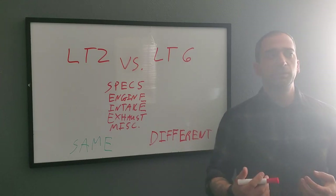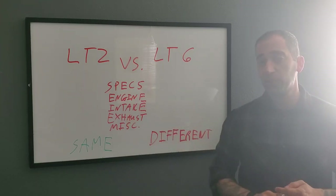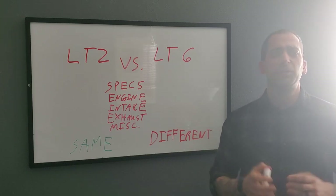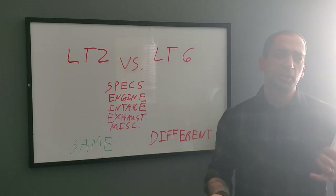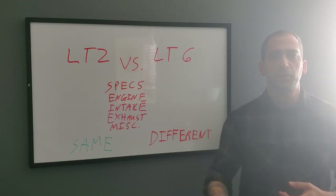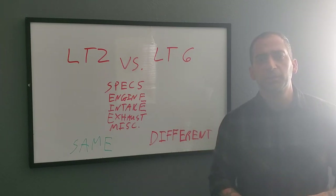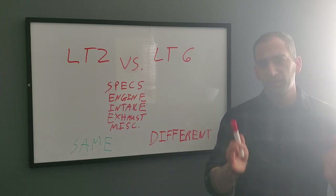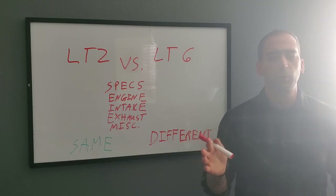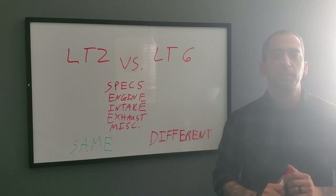The obvious big difference is the engine — the LT2 in the Stingray versus the LT6 in the Z06. There are also other differences: different suspension components, spring rates, bigger brakes, ceramic brakes available on the Z06, the wide body, interior plaques, and differences in the front and rear bumper fascias. But the main thing I'm going over today is the LT2 versus the LT6 engine.